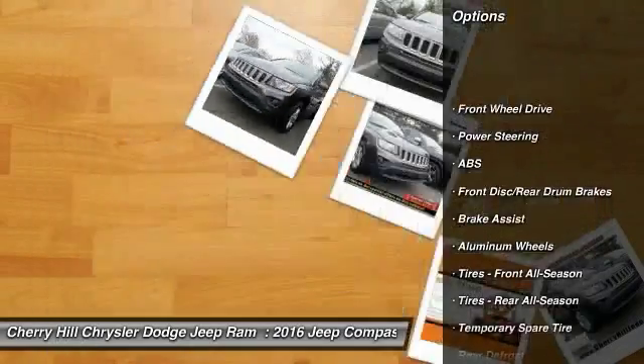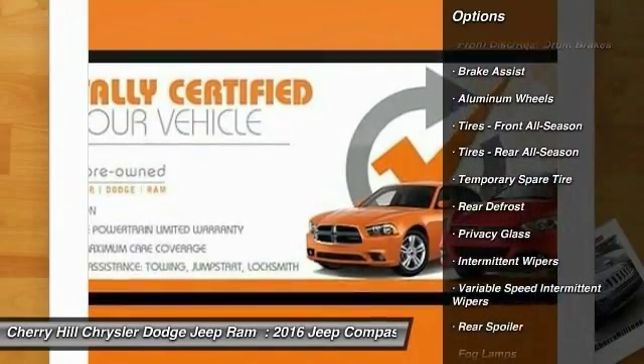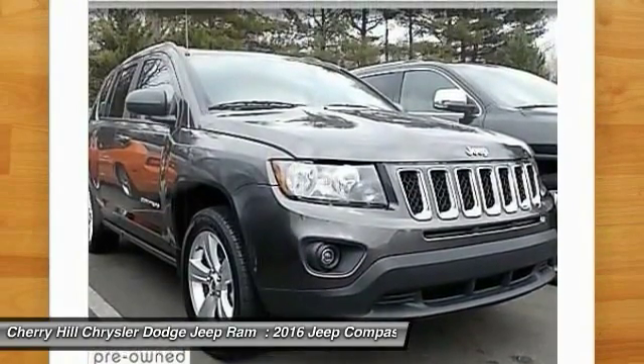Stability control, traction control, anti-lock braking system, Bluetooth, power steering, adjustable steering wheel, driver airbag, aluminum wheels, cruise control, auto-dimming rear-view mirror, PPO.